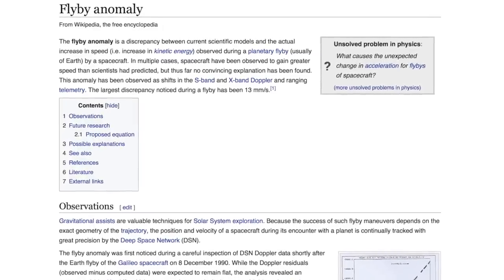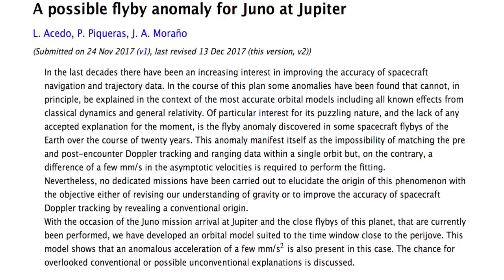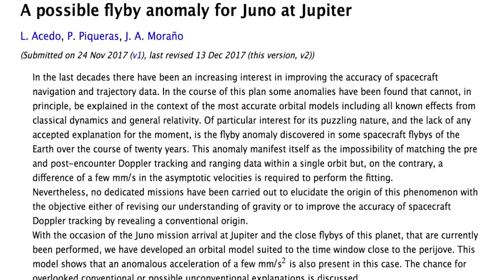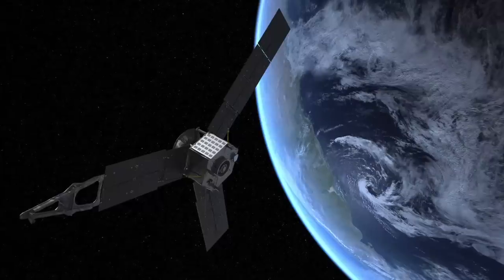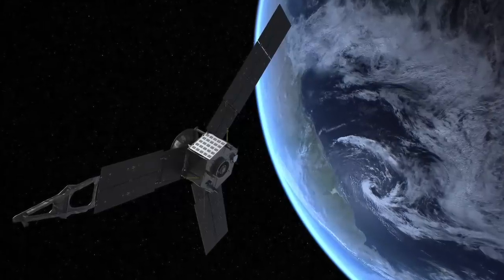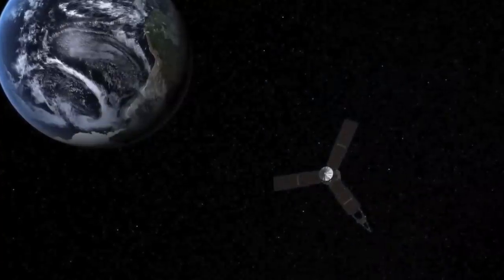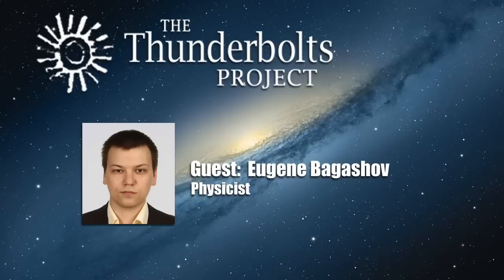Jim Winninger proposed an idea that the so-called flyby anomalies might be explained through that. A flyby anomaly is an unexpected instantaneous change in speed of a spacecraft that performs a gravitational maneuver near Earth or another planet — Jupiter being at least one other example. Since the velocity of a spacecraft is measured through the Doppler effect, it is quite possible that similar plasma processes in the vicinity of Earth cause this frequency change, and not an actual change in velocity. If all that is correct, this is yet another indication that we need to pay more attention to the distribution of plasmas in the neighborhood of the solar system — the local interstellar cloud and the local chimney.